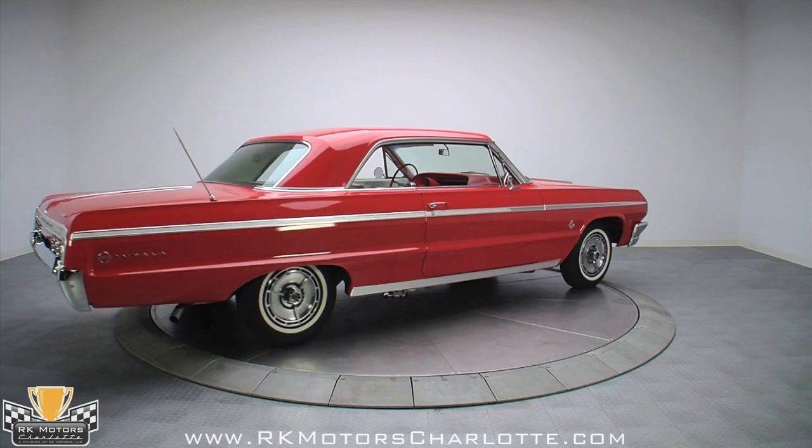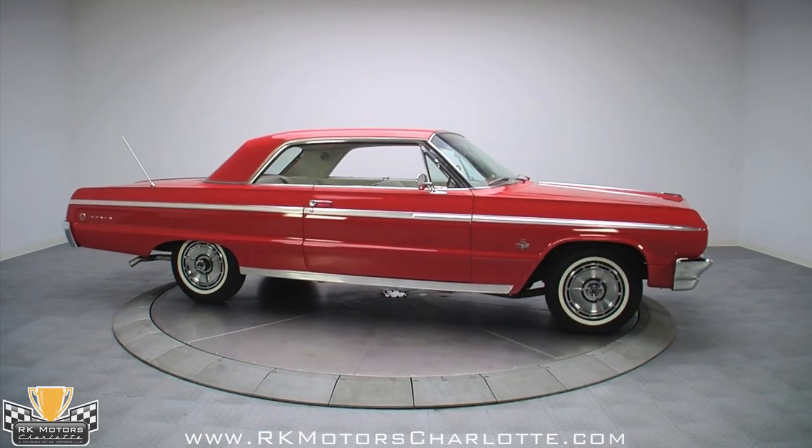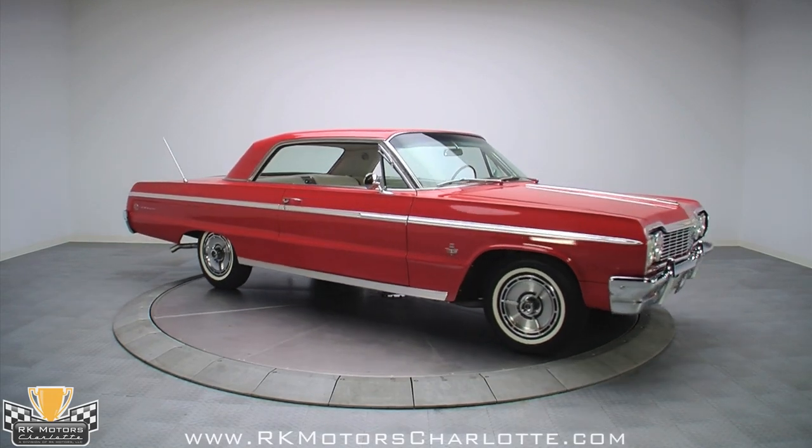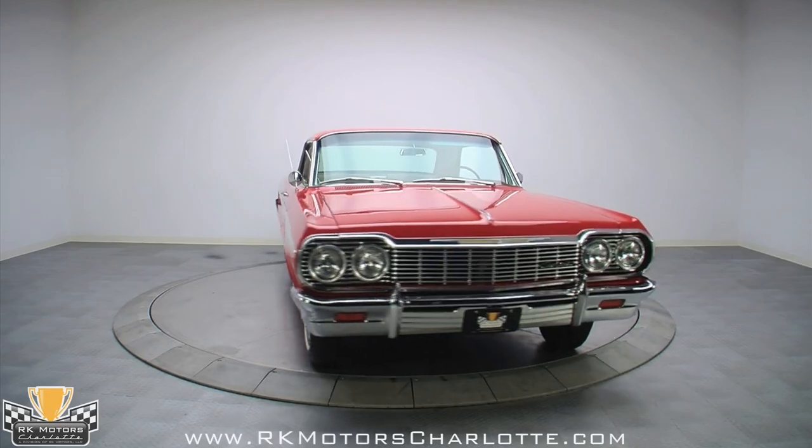Look how nicely the hood fits, and how well the trim lines up with the headlight surrounds. The paint is two-stage urethane and the finish is miles deep — a pure red with a brilliant shine that should last for decades given the right care.